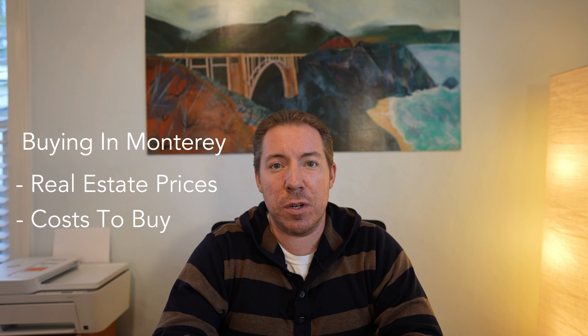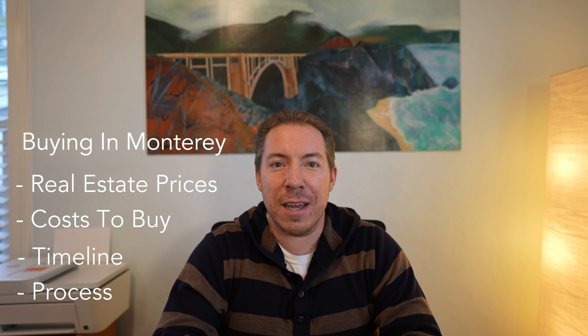If you're thinking about purchasing a home here in the Monterey, California area, stay tuned as I will be going over housing prices, costs associated with purchasing, a timeline, and steps for purchasing here in Monterey County.